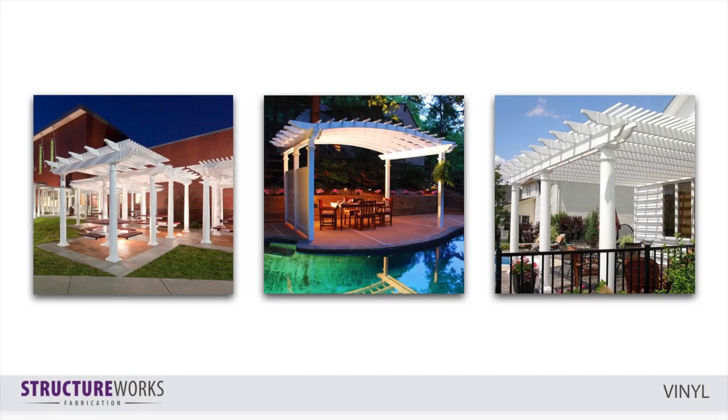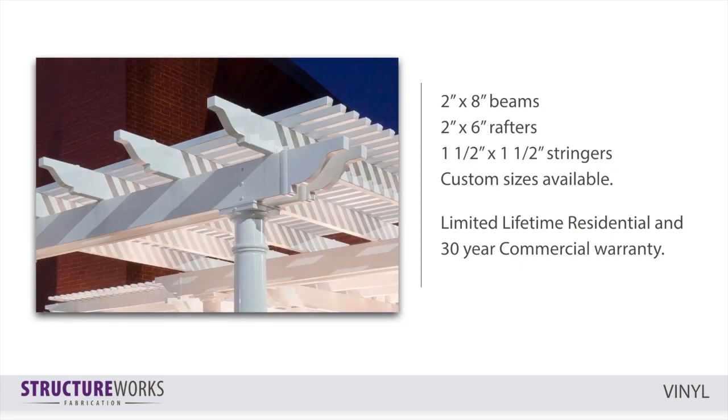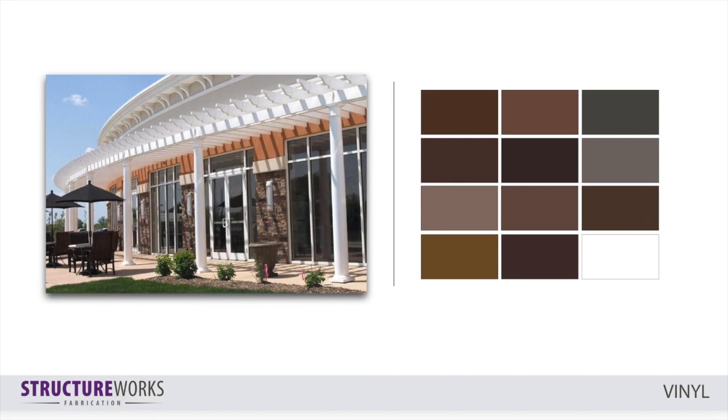The last material on our list is vinyl. Vinyl offers an economical solution while creating a big design statement. Vinyl components feature a heavy wall profile and include an aluminum I-beam throughout the length of each structural support. Decorative end caps allow for easy field adjustment of component length, a unique benefit to our vinyl material. Our typical components include the following sizes, as seen here, with custom sizes available. This material offers a limited lifetime residential and 30-year commercial warranty. Our vinyl components are offered in a semi-gloss white sheen or painted in a matte finish using our colorless paint process.